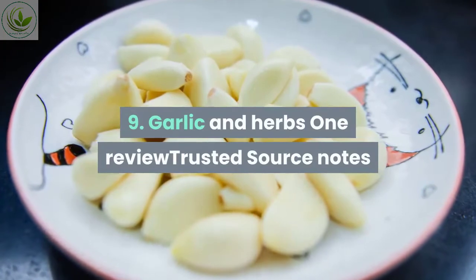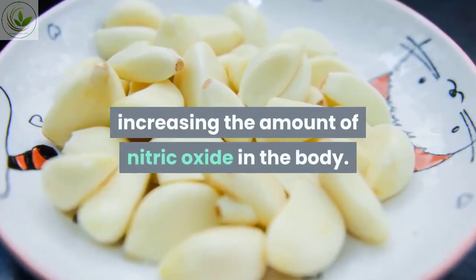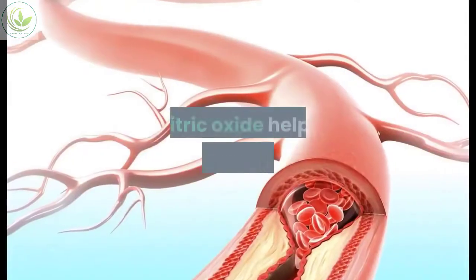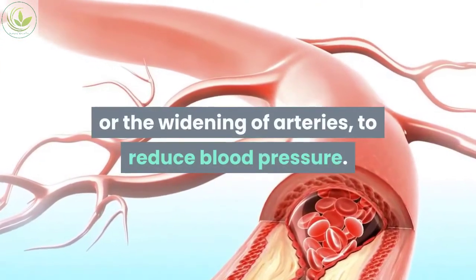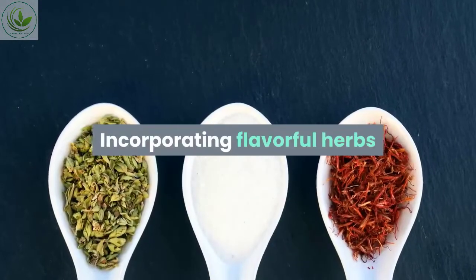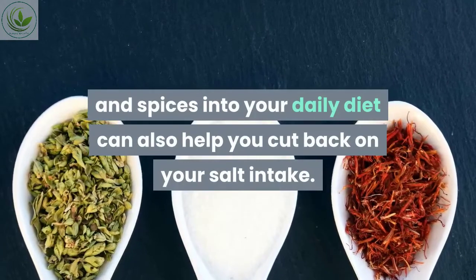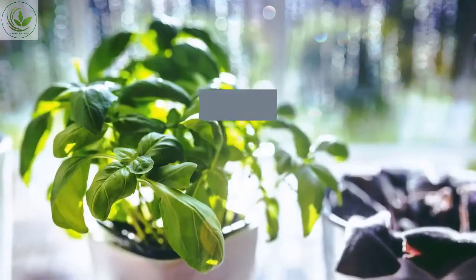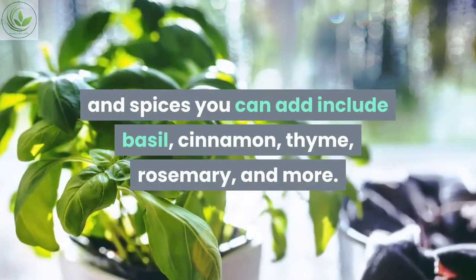Number nine: garlic and herbs. Garlic can help reduce hypertension by increasing the amount of nitric oxide in the body, which promotes vasodilation — the widening of arteries — to reduce blood pressure. Incorporating flavorful herbs and spices into your daily diet can also help you cut back on salt intake. Examples include basil, cinnamon, thyme, rosemary, and more.